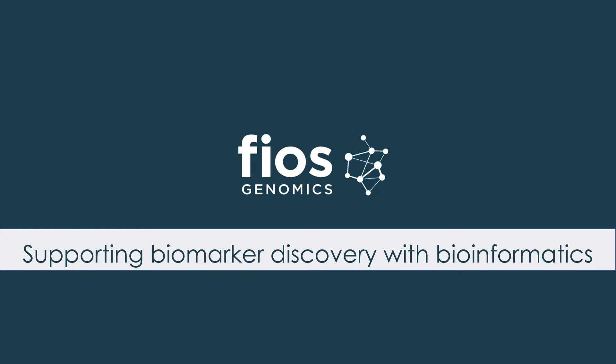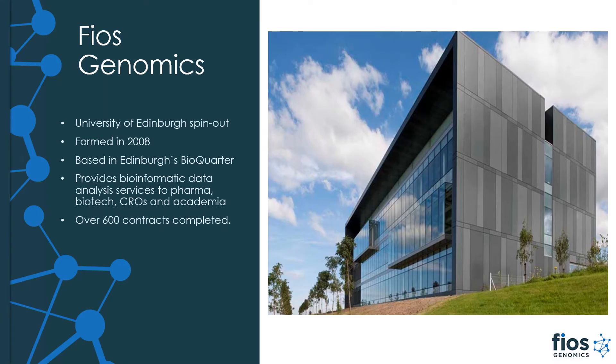Hi, I'm Max Beilersho and I'm Technical Director with Pheos Genomics. Today I'm going to talk a bit about biomarkers and the role of bioinformatics in supporting the biomarker discovery and validation processes. But first I will give a quick introduction to Pheos, the company that I represent.